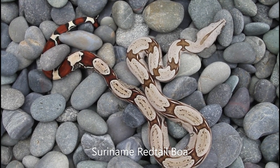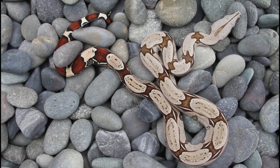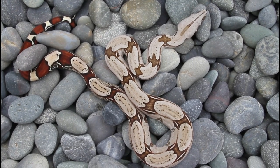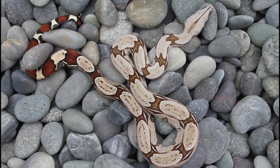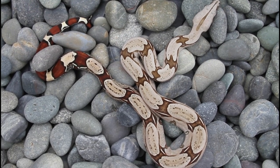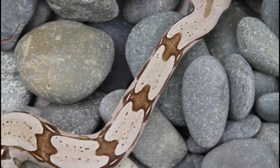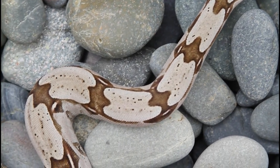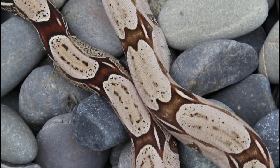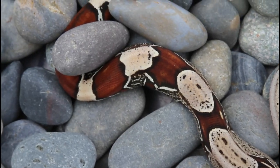Here's the Suriname True Redtail. This one is actually a 2021 baby. This female is now almost two years old, so she's got some nice size and muscularity on her. If you're looking to start a Suriname True Redtail breeding project, this one will give you a little bit of a head start, or if you just want to add a slightly older female to a breeding group. Just a really nice animal — I was thinking about holding her back, but I've decided I need to make more room.